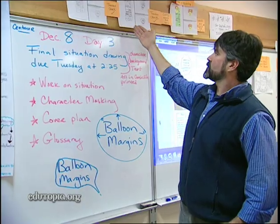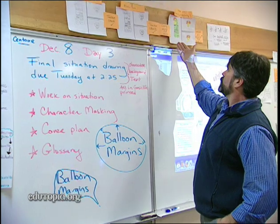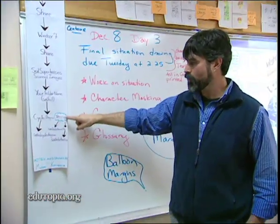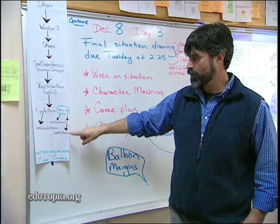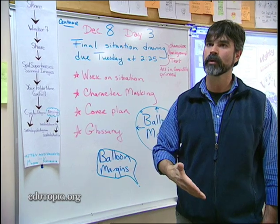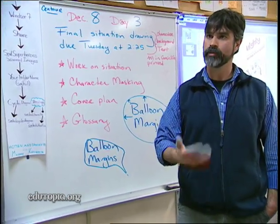If they're creating a character for their Comic Life, they'll do something like this: they'll black-line it, color it, scan it, and pop it into a folder called 'drawings.' Then here's their character and their situation. They can access that on the district server, bring it back to their workspace on their desktops, and start to manipulate it.